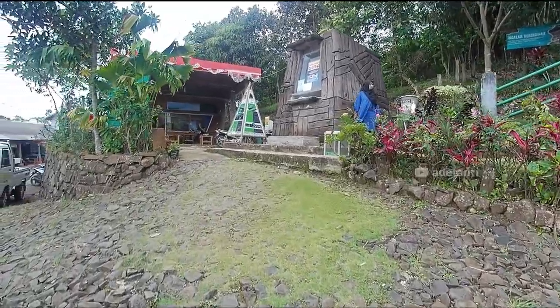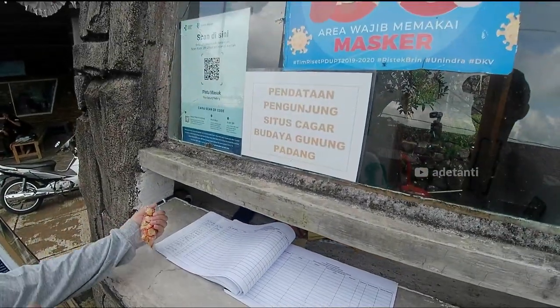Kita akan membeli tiketnya dulu. Per orangnya 10.000 rupiah.